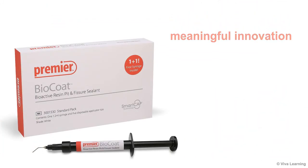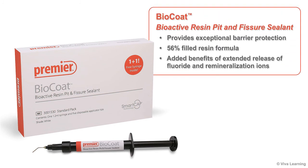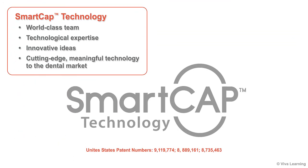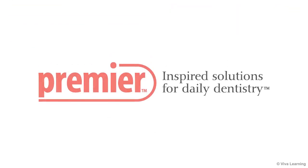Provide meaningful innovation and extended daily protection to your patients. BioCoat BioActive Resin Pit and Fissure Sealant provides exceptional barrier protection with its highly filled resin formula and the added benefits of extended release of fluoride and remineralization ions. SmartCap technology was developed through a partnership between Premier Dental and Creighton University. This world-class team brought together their technological expertise and innovative ideas to devise this cutting-edge, meaningful technology and bring it to the dental market. Premier Dental brings you inspired solutions for daily dentistry.